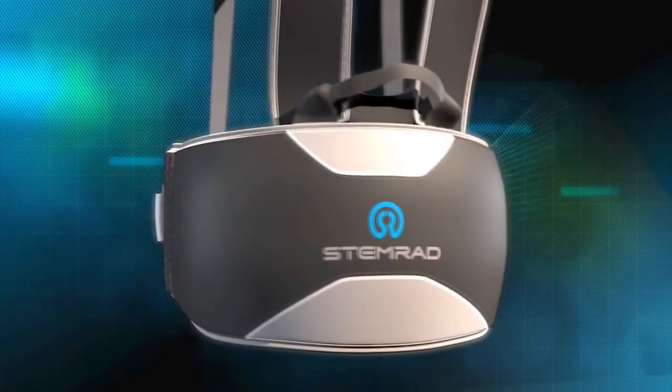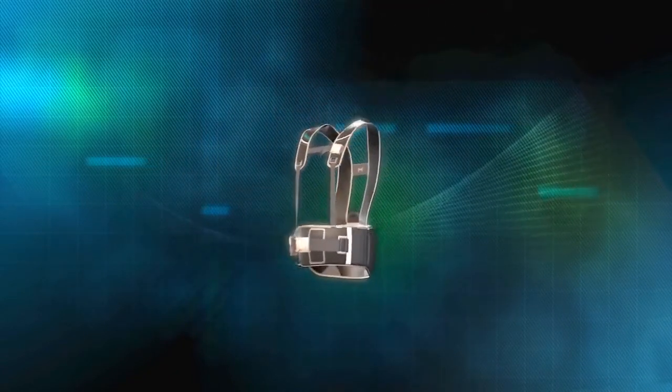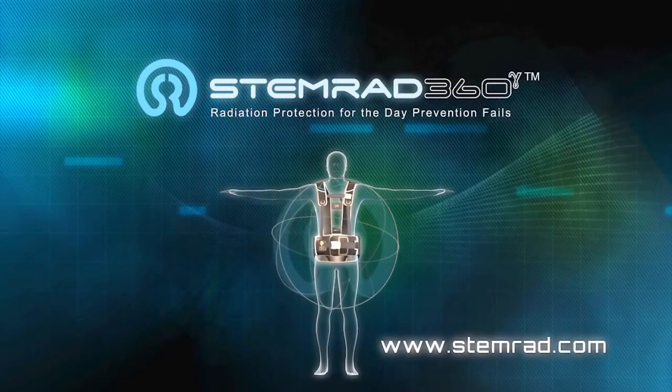At last, first responders can have the protection they deserve while they complete their life-saving missions. STEMRAD 360 Gamma: Saving those who save us.